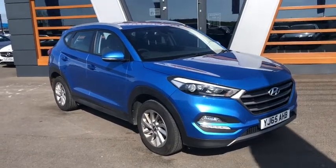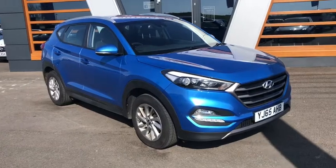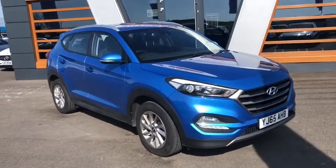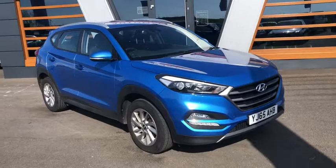Hello guys, Sam here at Lancaster Automate. I've had this beautiful Hyundai Tucson arrive this morning — handed over a nice Audi to a lovely young local family and they traded this beauty in. That colour there is absolutely gorgeous, I really love it and I'm sure you will too.